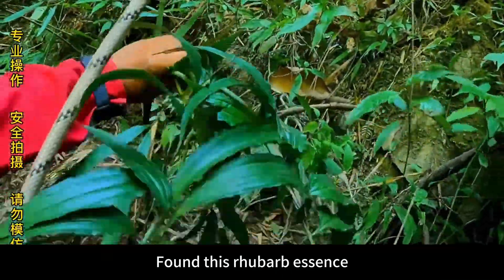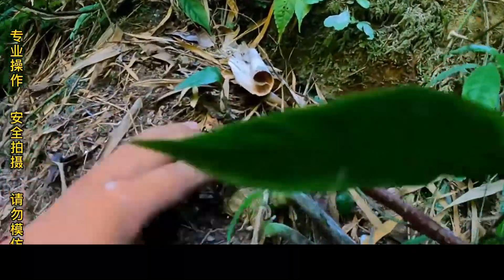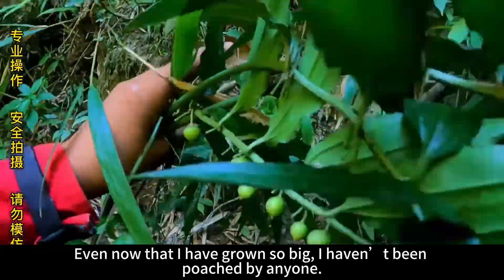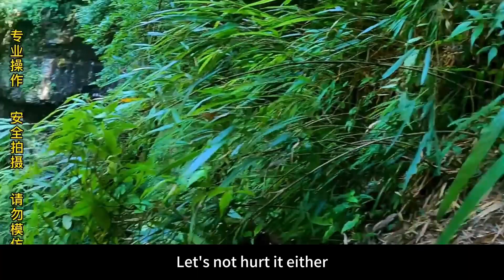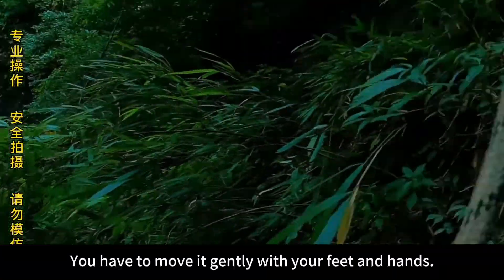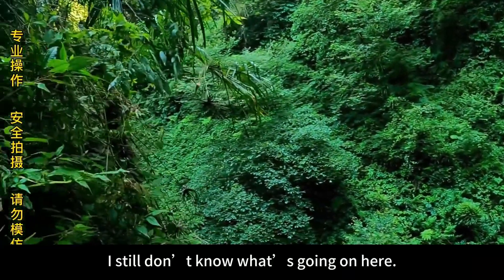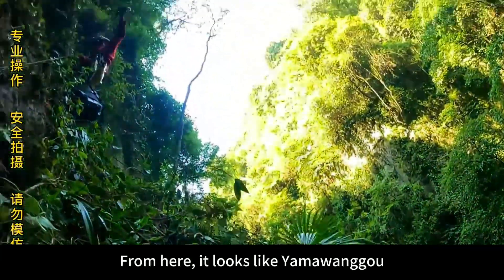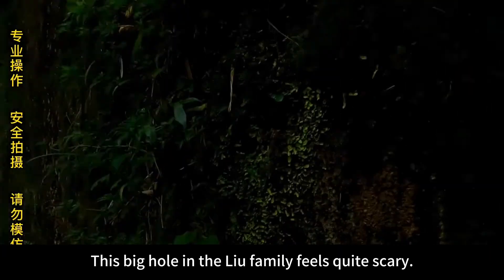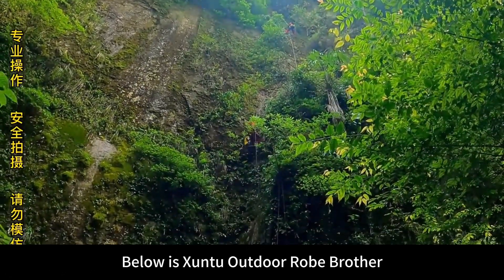We found this rhubarb essence — what everyone calls tiger ginger. What a big plant! It was born on this cliff and has grown so big without being poached by anyone — let's not hurt it either. We just need to gently move it with our feet and hands as we descend past it. There's a cave over there; from here it looks like Yamawangu. Keeping going down — above is the outdoor view to the sun.